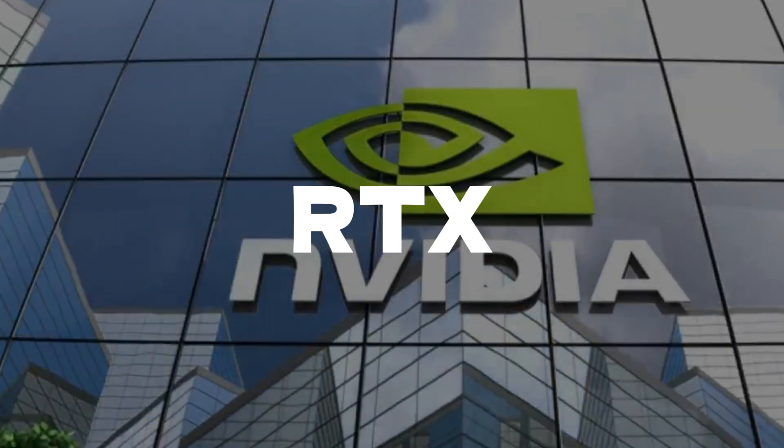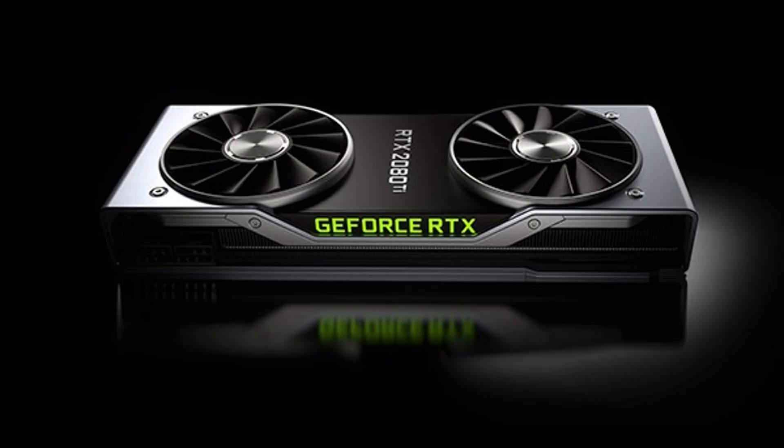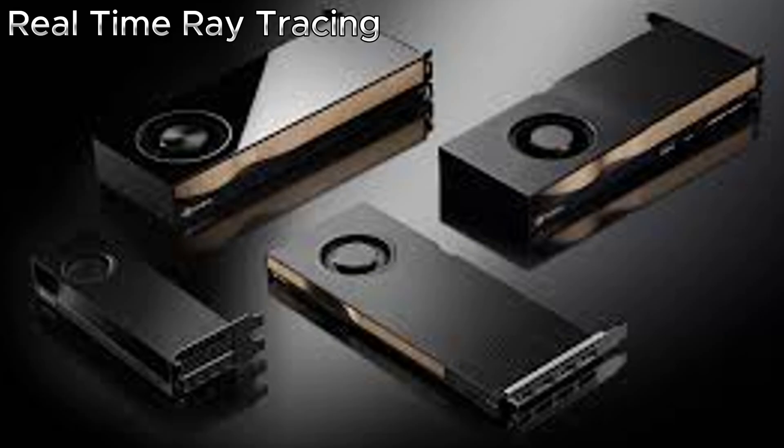NVIDIA makes the popular RTX series, while AMD makes the RX line. When you hear RTX, that's short for real-time ray tracing — a special technology that makes lighting, reflections, and shadows in games look much more realistic.